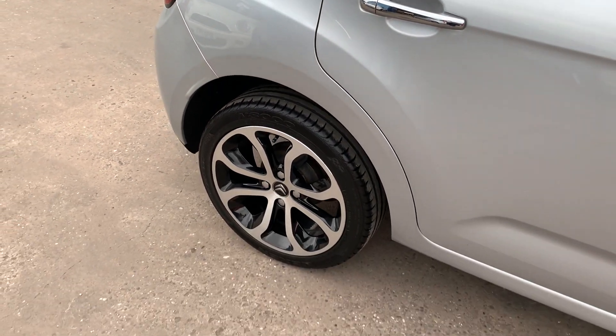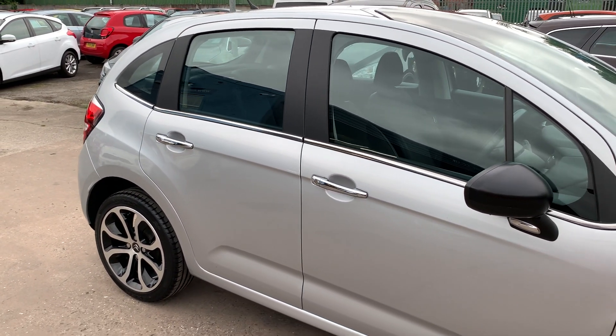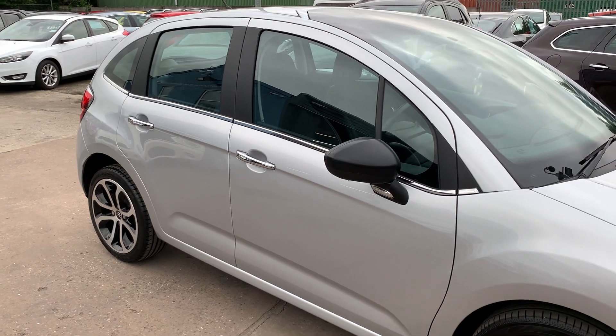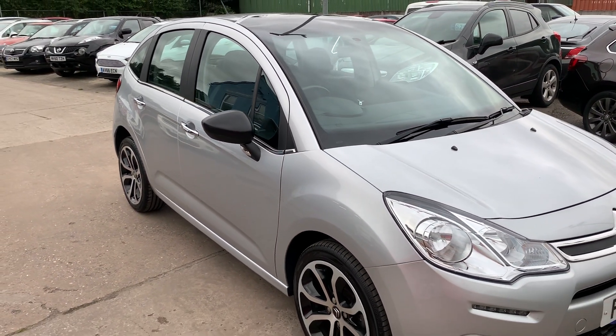We'll MOT and service the car for you when it's sold. Part exchange is welcome. Finance is available via our online calculator. The car's been HPI and mileage checked, and we also include a free 12-month AA membership.